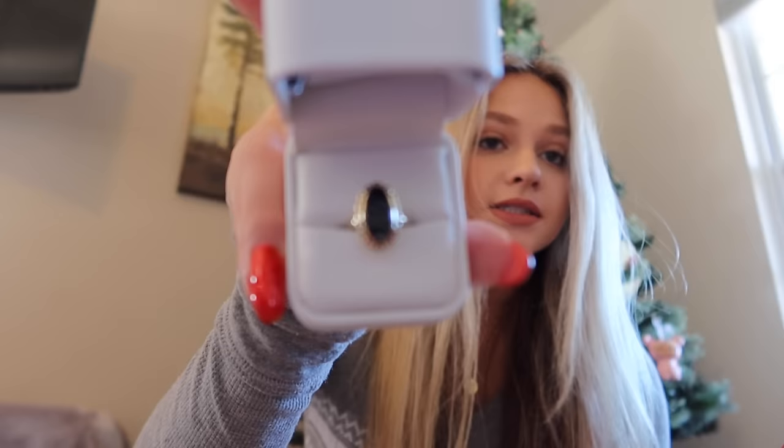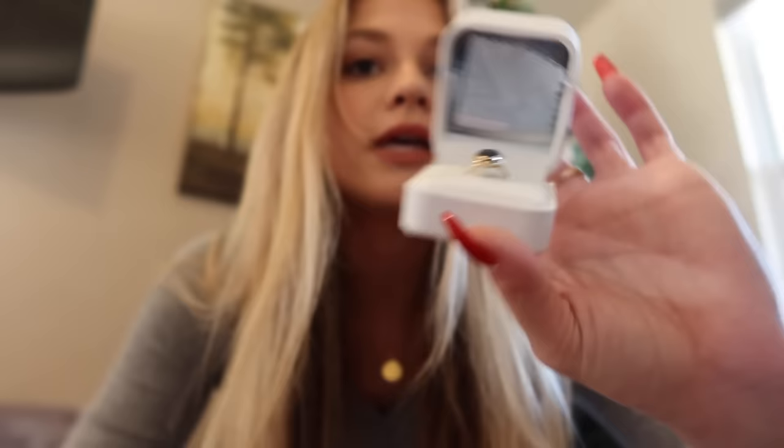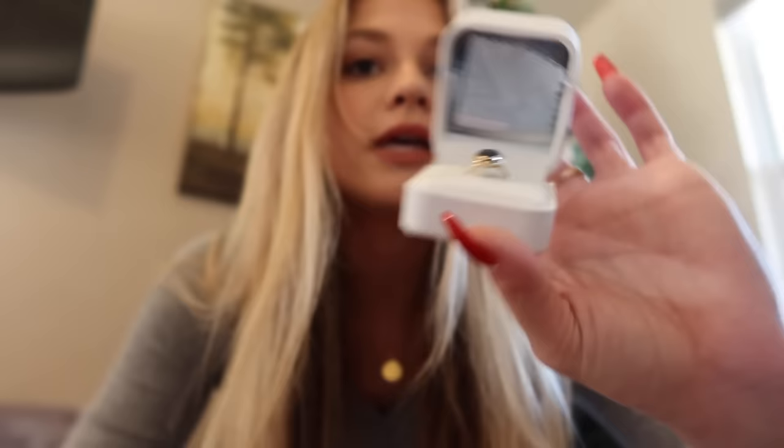Of course I got some jewelry for Christmas. First, I want to start with what my grandpa got me because he was super proud of it and I am in love with it. It's an antique gothic 10k Kinsley & Sons Art Deco Black Onyx ring — it's literally so pretty. It's just gold with black onyx in the middle. My grandpa got it because he knows I love black and gold and jewelry. It's an antique literally made in the 1930s, so I'm going to be real careful with it. Thank you, Poppy.